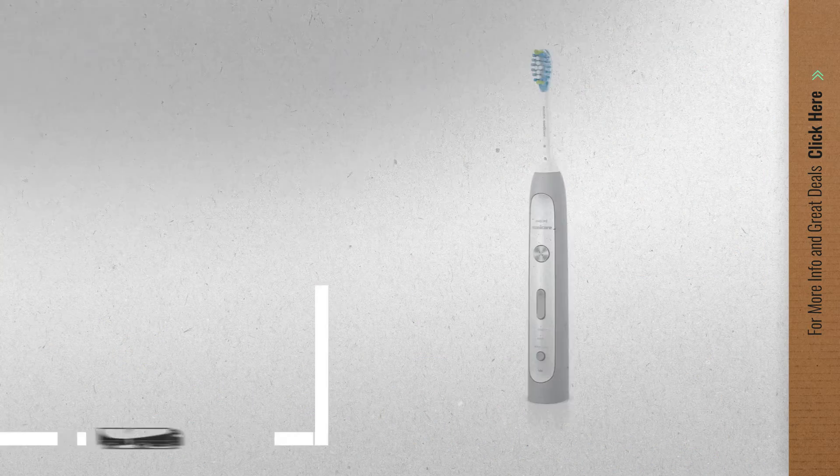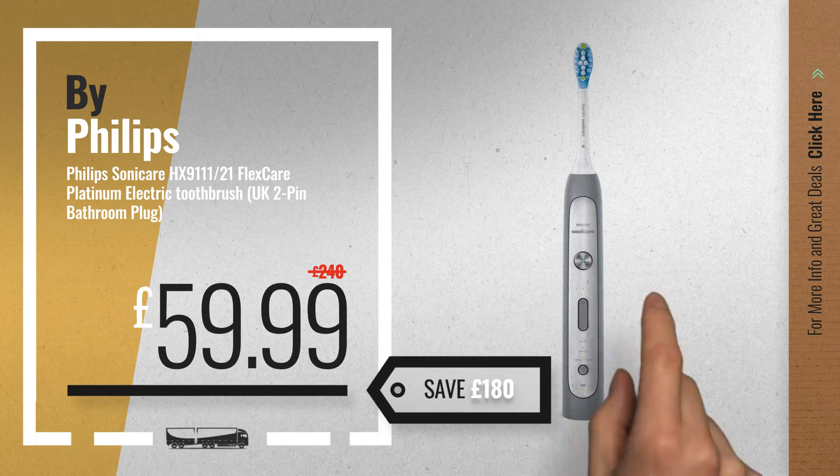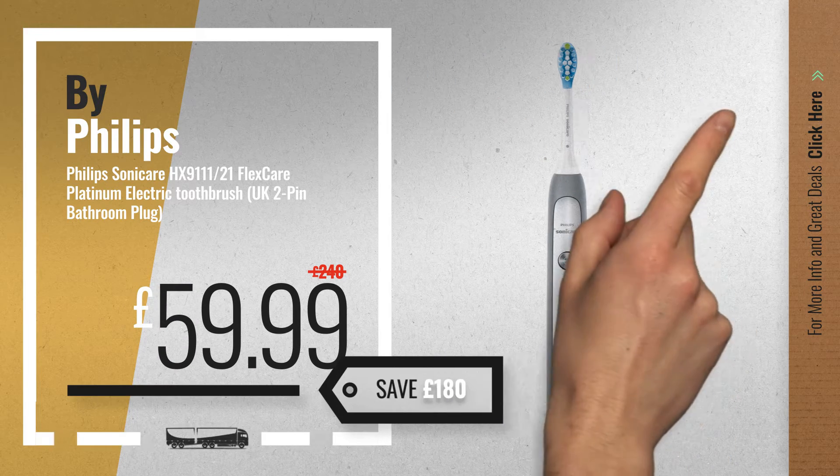Number 2, another great product by Philips. Available now on Amazon only at £59.99.